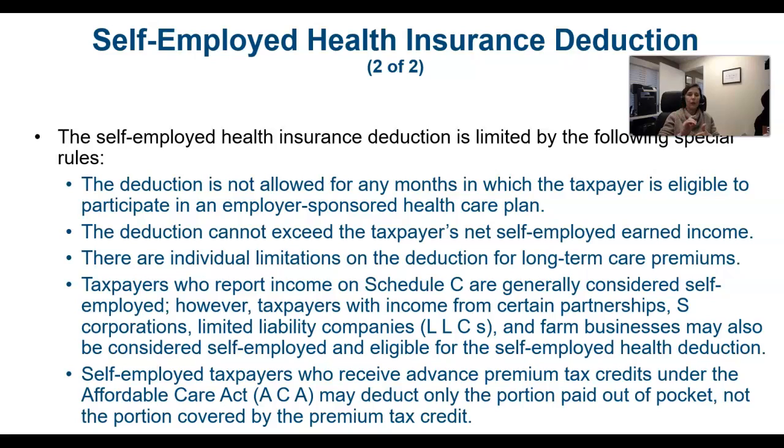You also cannot use the health insurance premiums deduction to cause the business to generate a loss. You can only take that deduction up to the point that the self-employed person actually has earned income from that enterprise.